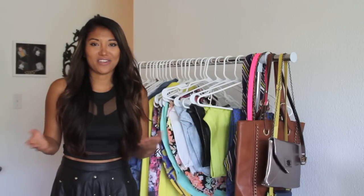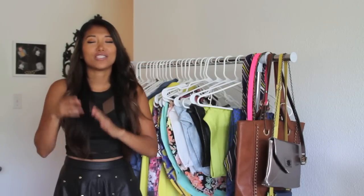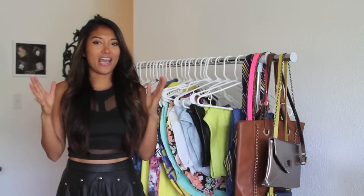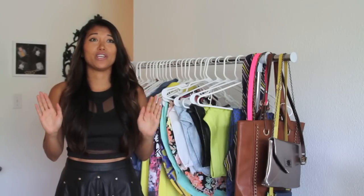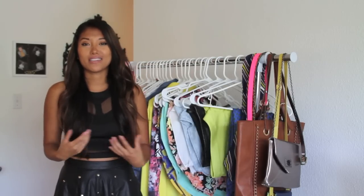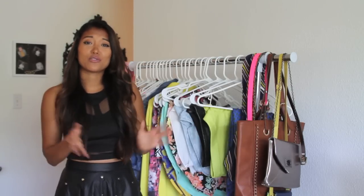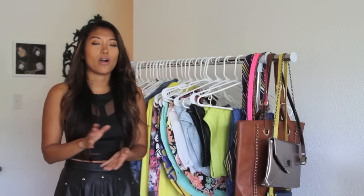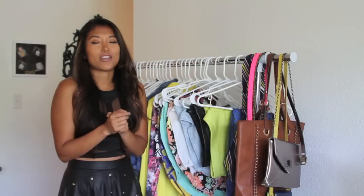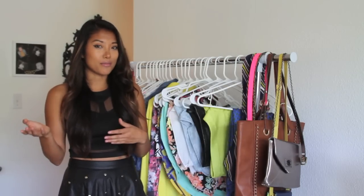Hey guys, welcome back to my channel. If you're new here, my name is Lindsay and I do videos that are beauty, fashion and fitness focused. But today I'll be doing a fashion video — I haven't done one in a really long time. I was inspired by the spring and summer season, so I'll be showing you some items that are on trend, some that are timeless, and some that are transitional so you can wear them from spring through summer.